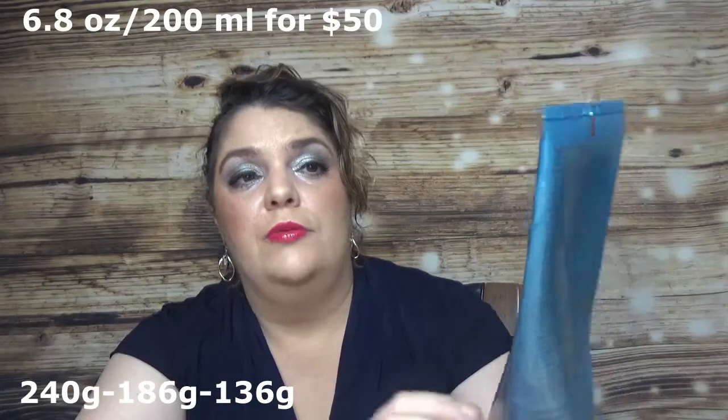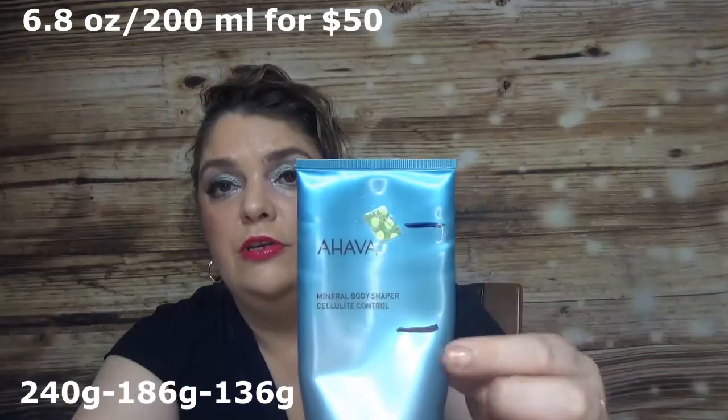I'm not adding any more hand creams and I'm not adding anything new — this is the final Project Pan. I have a rolling products list but I won't add anything until I finish this one. I also have the Ahava Mineral Body Shaper. I'm from here to here on that one and I hope to have it done by my next update.